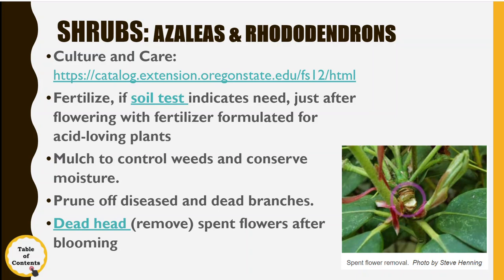You can deadhead the blooms on rhododendrons — it's pretty easy. You can kind of pop them off with your finger when they're ready to go.